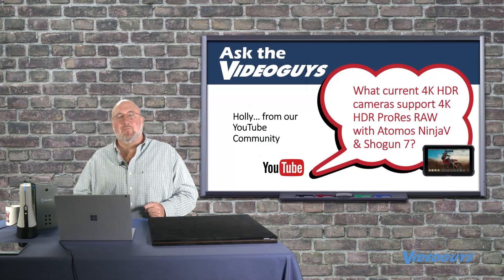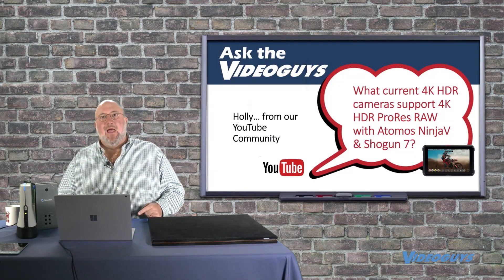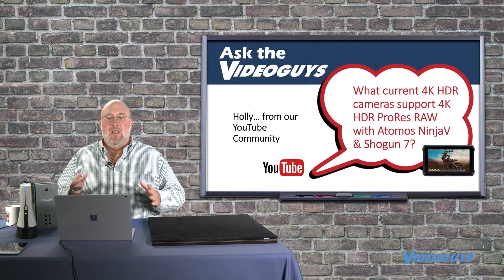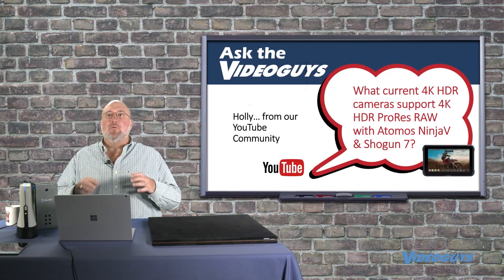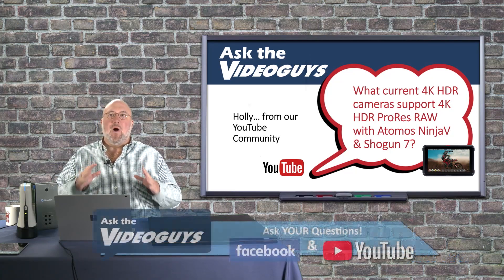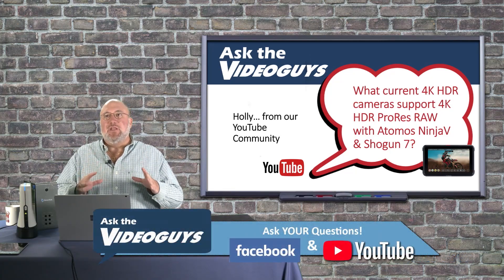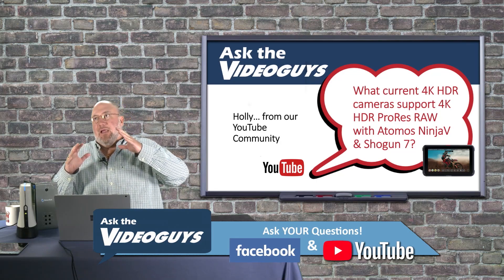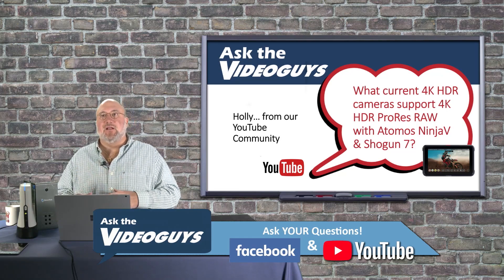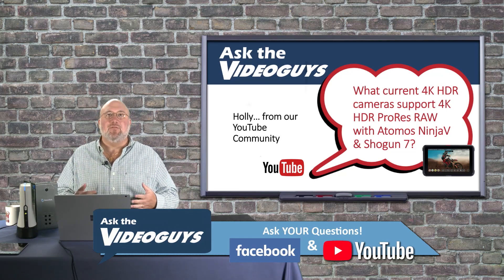I want to go into something that's really important — this is something I felt all along from early demos with Atomos. HDR is super important, and when you let the average person look at a properly tuned HDR monitor, they will often, with sports or a movie, say that they like watching HDR HD footage better than 4K SDR — standard dynamic range.